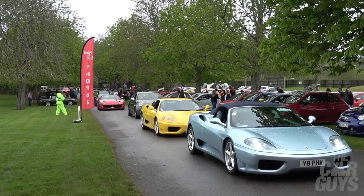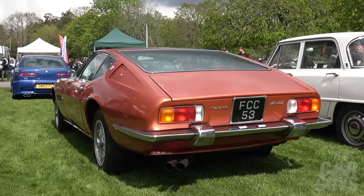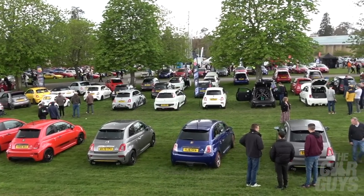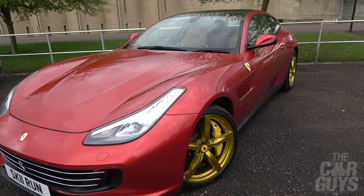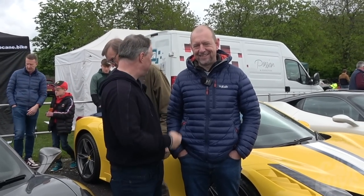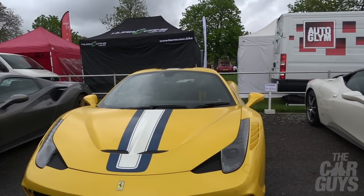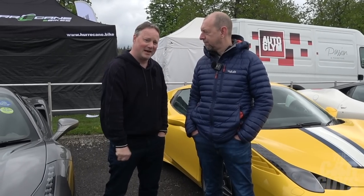Here we are at Bewley for Simply Italian - the essence of the Italian car scene. We have Ferraris, Maseratis, Alfa Romeos, Fiats, everything you could possibly imagine. It's one of the biggest shows here at Bewley. We're going to go around, look at each car, pick out the ones that really speak to us. Jason may well be quite offensive at times. We've brought three of the Car Guys cars: the 488 Pista Spyder, 458 Speciale Aperta, and the 458 Italia. Now it's time to see everyone else's finest.